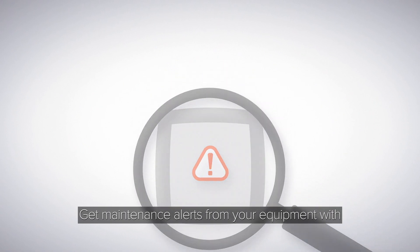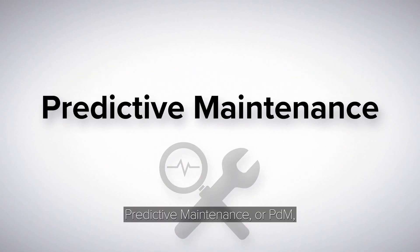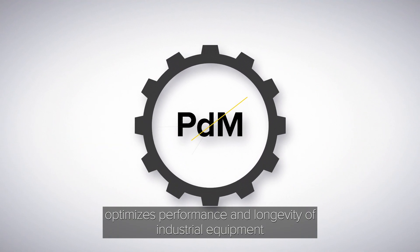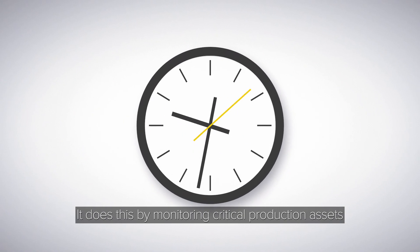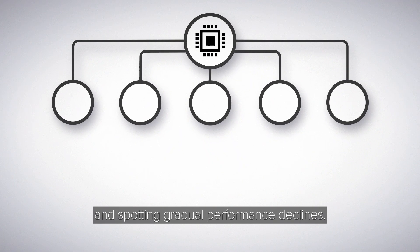Get maintenance alerts from your equipment with predictive maintenance solutions from Banner Engineering. Predictive maintenance, or PDM, optimizes performance and longevity of industrial equipment by leveraging data and machine learning. It does this by monitoring critical production assets and spotting gradual performance declines.